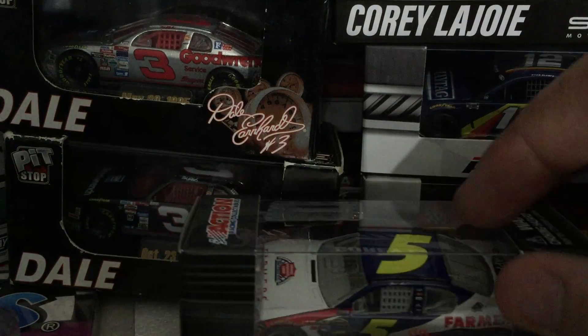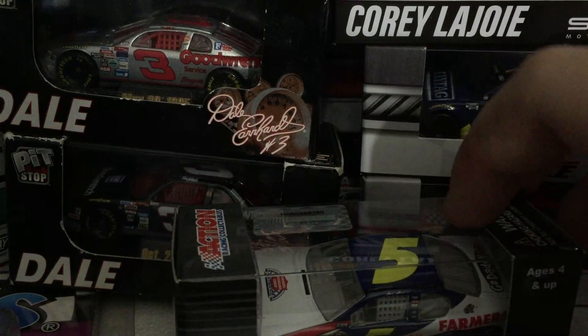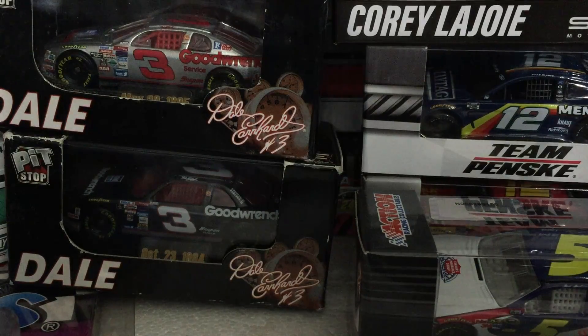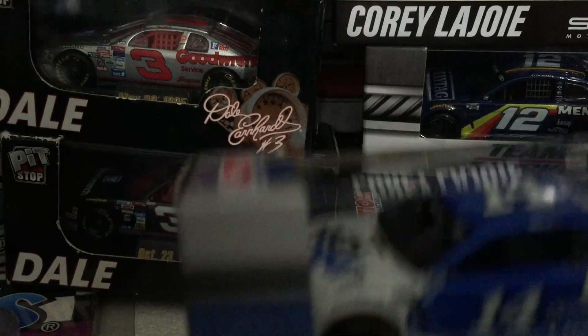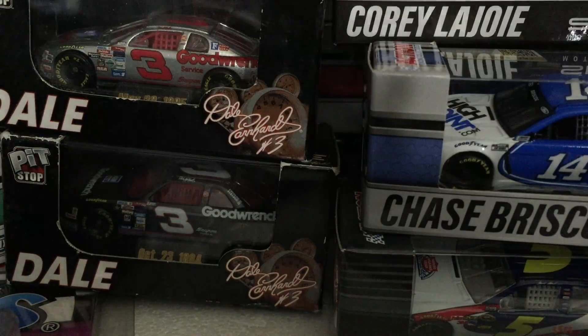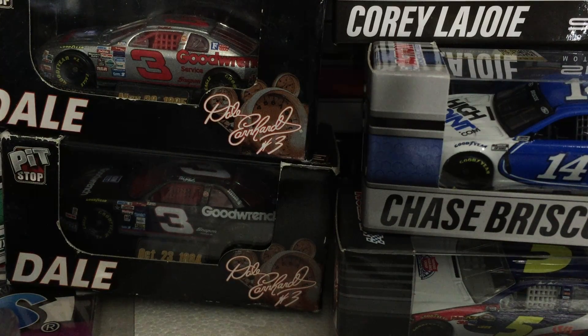Number five Mark Martin 2011 — 100 cars, very nice. Next is number 14 Chase Brisco 2021. Last but not least, number three Jalen Hart, March 20th 1988.